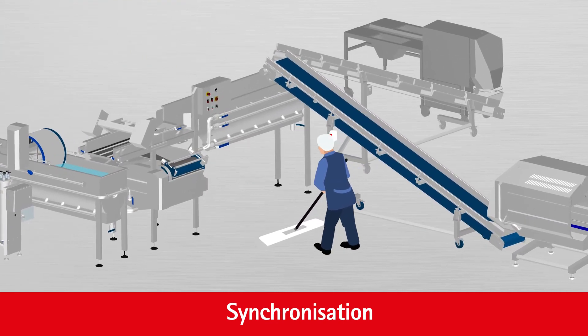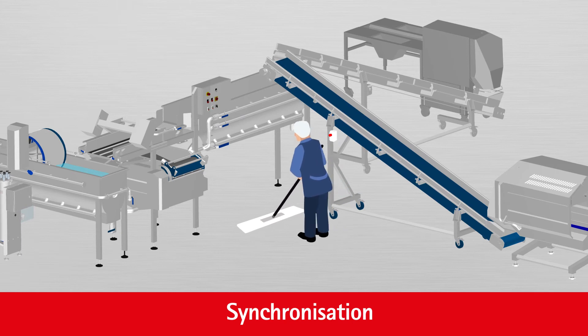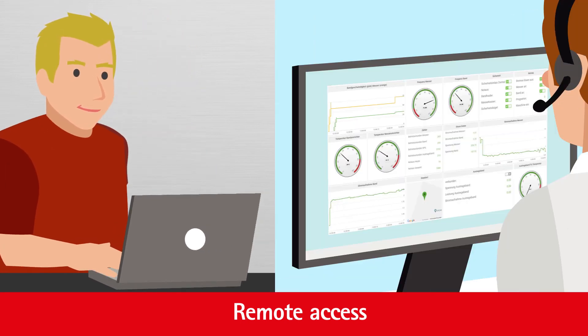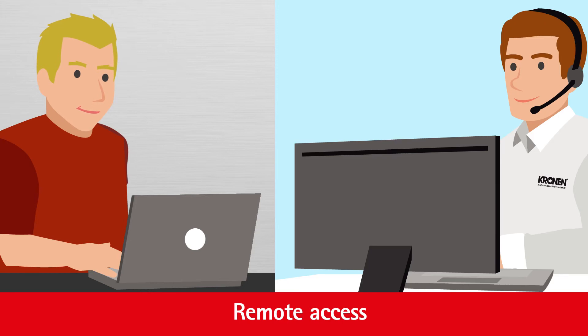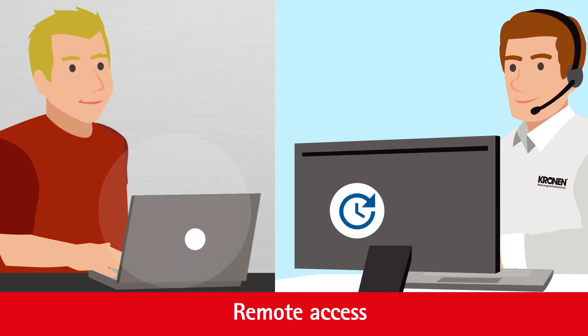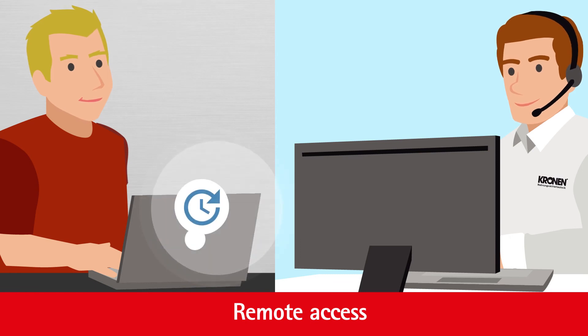The fact that the system is wireless improves hygiene at your facility. Remote access by the Cronin service team is available on request. Cronin can add new software updates to your smart system in a quick and simple process, so you can make the most of cutting-edge software solutions and smart options.